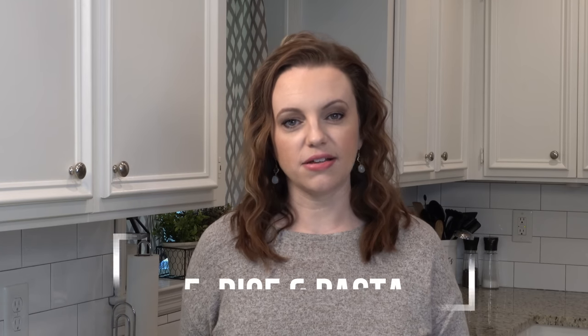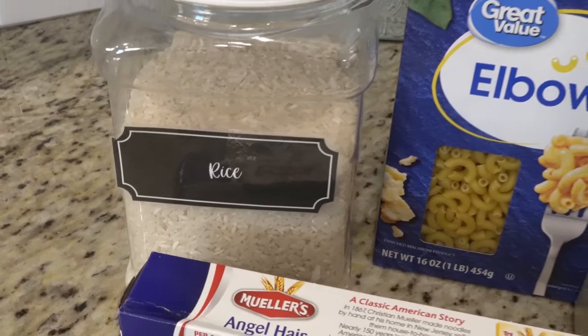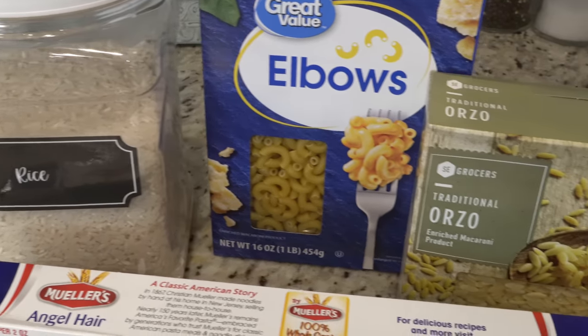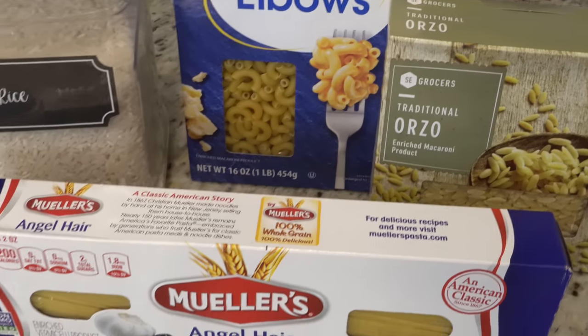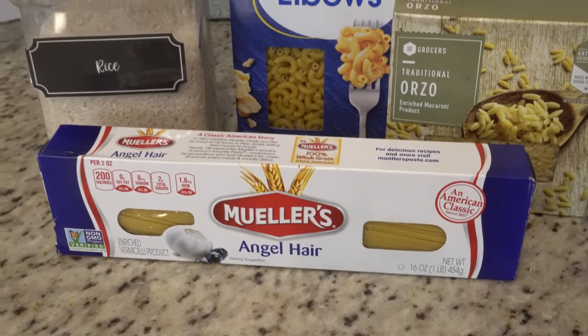Number five is rice and pasta. I almost always have a five-pound bag of rice on hand, and then we have lots of different pastas as well — elbow macaroni, angel hair pasta, whatever your favorite pastas are. Those are always nice to have just for a side dish option, or a lot of recipes call for those things too.